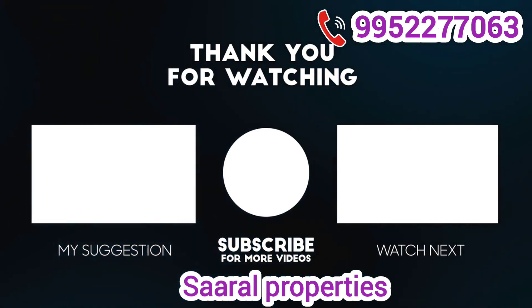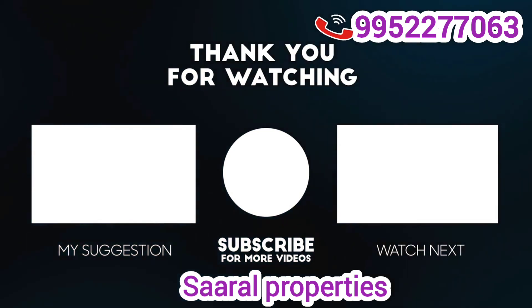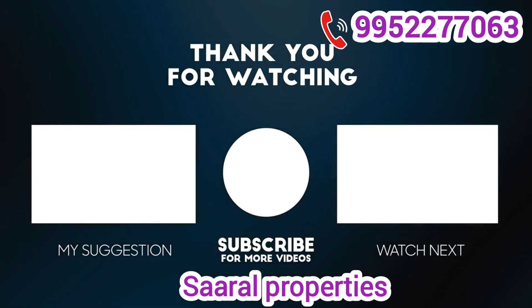Call us or visit our YouTube channel. There are many videos, so you can subscribe and watch. Thank you.